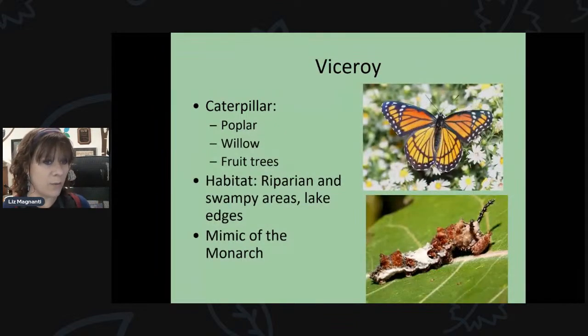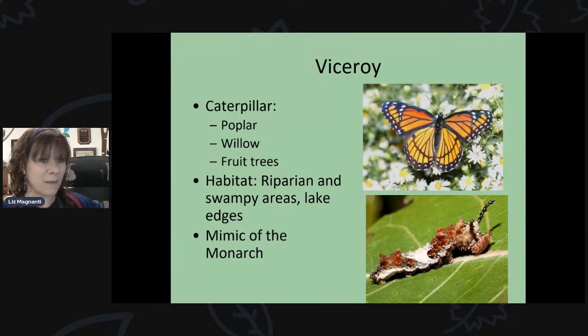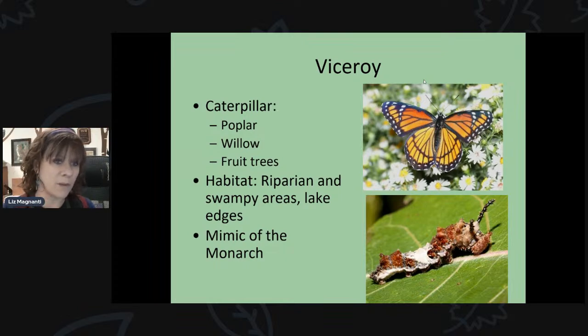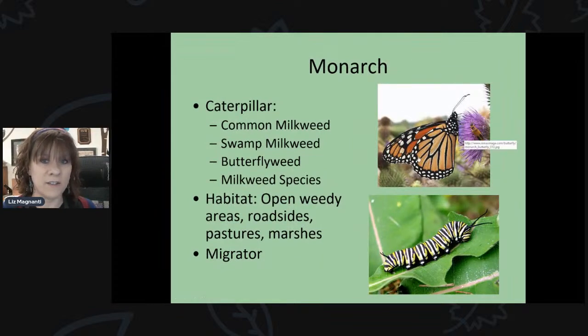The viceroy is a mimic of the monarch butterfly and looks very similar to it. Its caterpillars feed on poplar, willow, and fruit trees. There are two ways to tell the difference from a monarch: viceroys are smaller, and they have a stripe that goes through their hind wing — visible whether wings are spread or at rest. Monarch butterflies do not have that stripe.